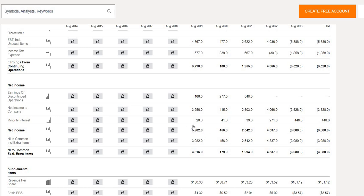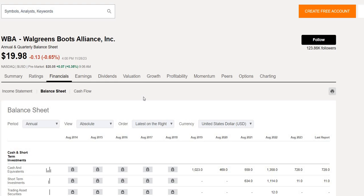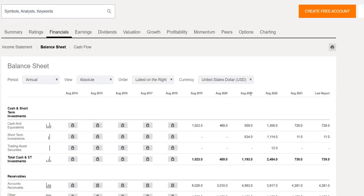Looking at the bottom line: $4 billion was reported in August 2019, versus a $3 billion net loss in August 2023. So while the top line has increased, the bottom line went in the opposite direction — down from 2019 to 2020, picking up to 2022, then falling again. Slight inconsistencies: nice growth on the top line, but the net income has fallen to a net loss.